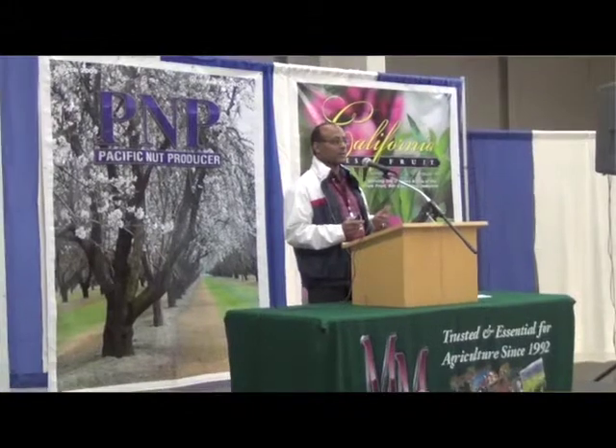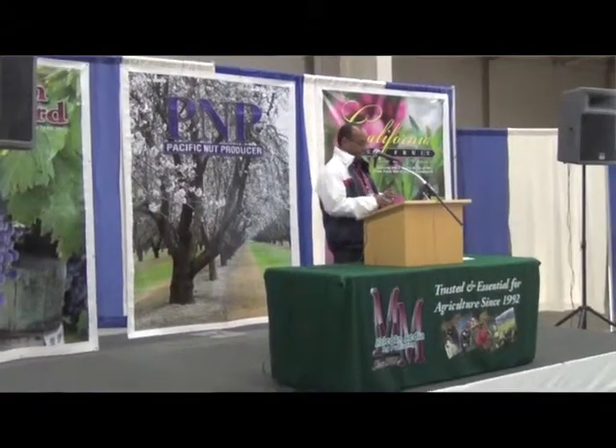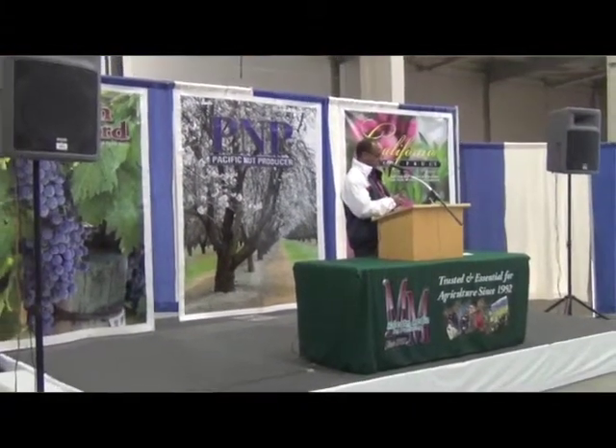One of the key topics discussed at the show was using plant growth regulators on grape vines. Ashraf El-Karimi, UC Viticulture Advisor from Kern County, came and discussed some of the factors growers should consider when using plant growth regulators in the vineyard.